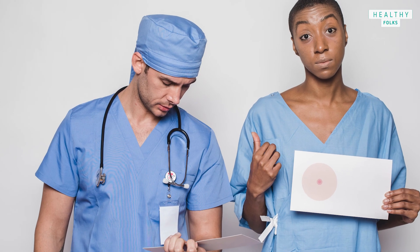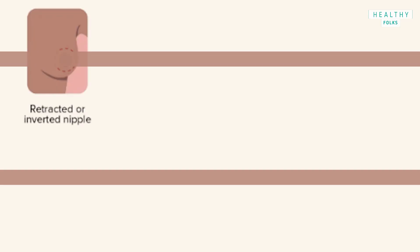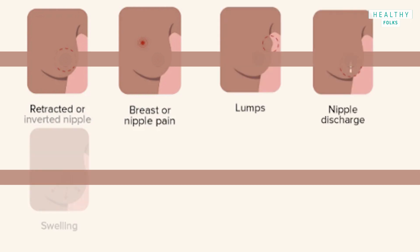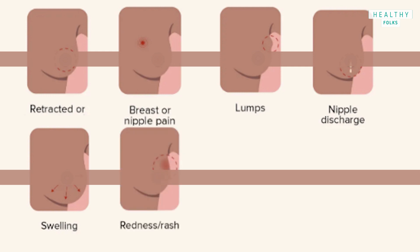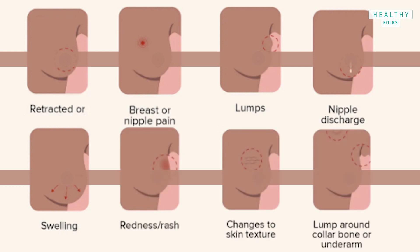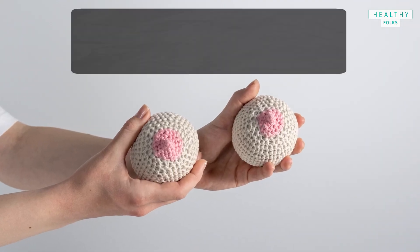Here are the 8 warning signs: 1. Retracted or inverted nipple. 2. Breast or nipple pain. 3. Lumps. 4. Nipple discharge. 5. Swelling. 6. Redness or rash. 7. Changes to skin texture. 8. Lump around the collarbone or underarm. Here we have two sub-portions of this topic.